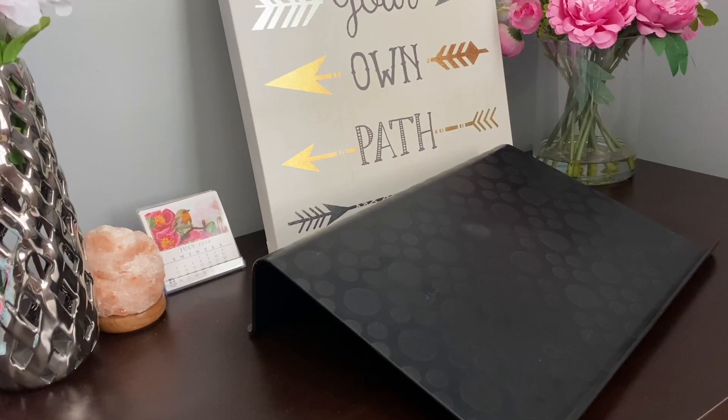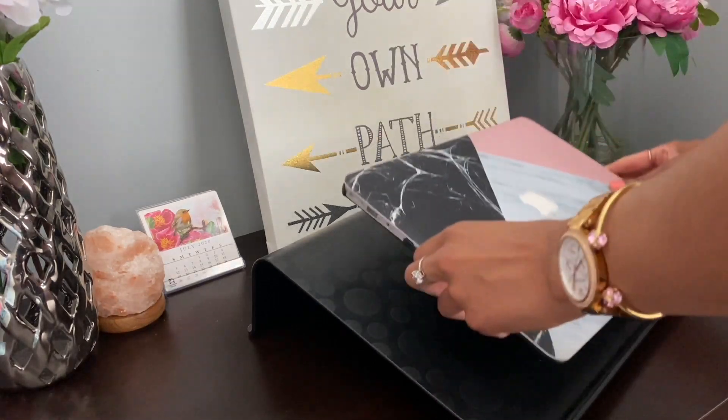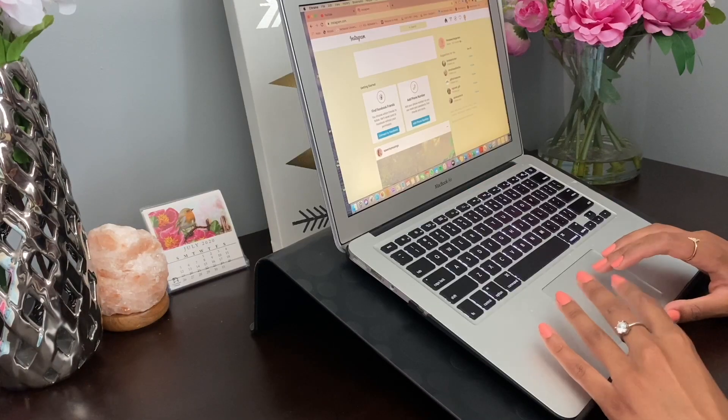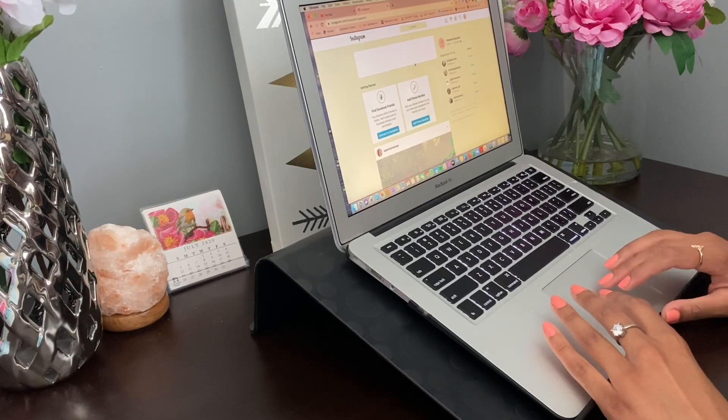A great product I came across back in undergrad is a laptop stand that elevates your laptop higher on your desk, so when you're typing or using your computer you reduce how much you need to look down at your screen. If you sit at your computer for hours a day without one of these, your neck will definitely strain and hurt the next day. I'll link one from Amazon down below — they're super affordable and will last you a lifetime.